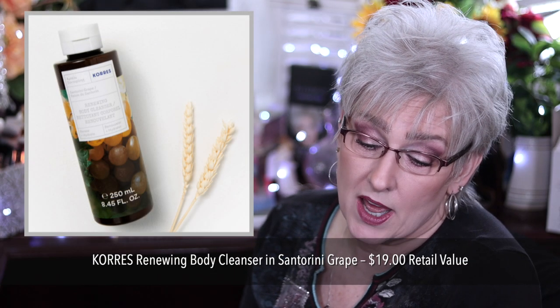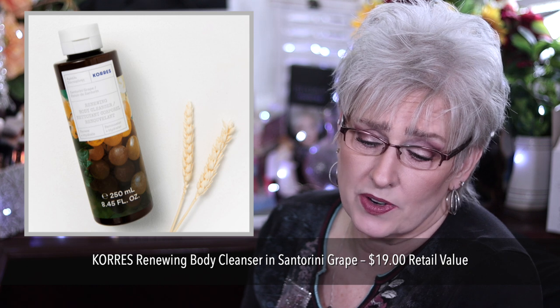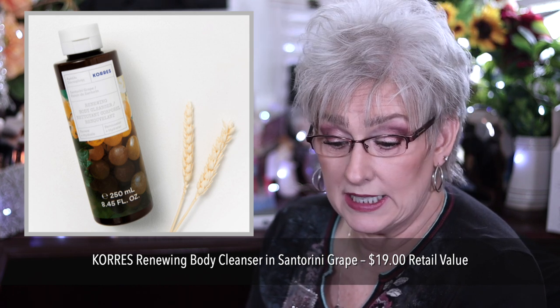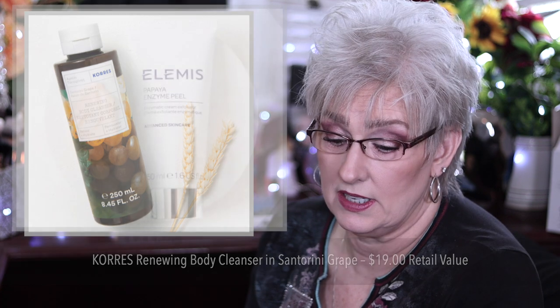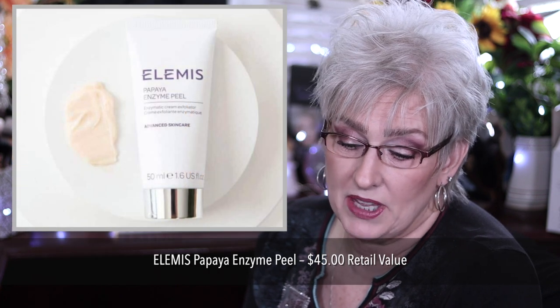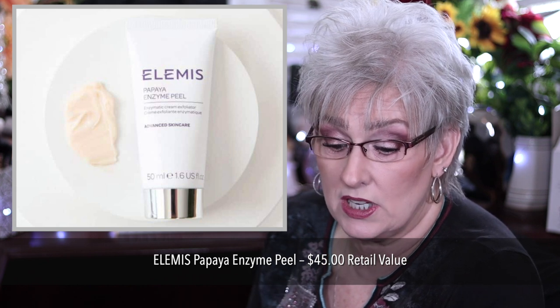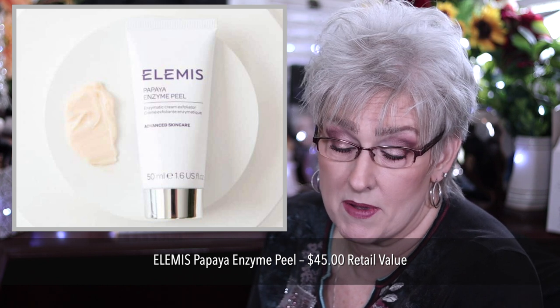Also there's the Coors Renewing Body Cleanser in Santorini Grape, $19 value, to help keep your skin feeling soft and velvety. The Elemis Papaya Enzyme Peel for $45, which contains milk protein and marine algae, if that matters to you.